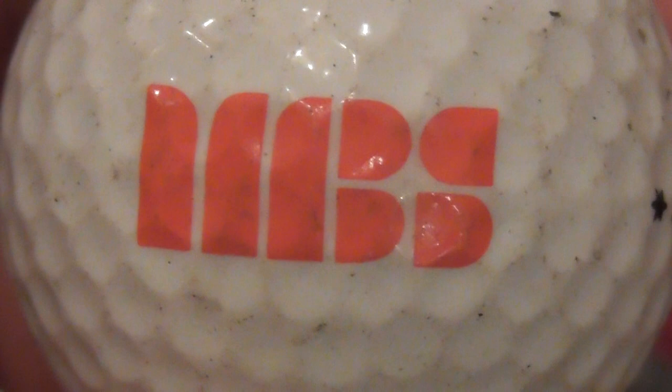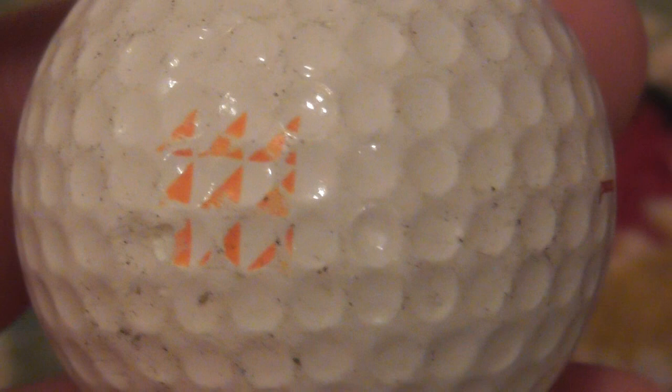And next one: what's that supposed to say? HBS I think in red, on a Titleist 384 PTS 90 - so again that type of ball puts it around before 1990-91. And the last one of the 50: this orangey logo - I don't know what that is or which way around it's supposed to be, but it's nine orange flags. Nothing else on the ball - it's on a Dunlop 65i Number One. That probably dates to somewhere between 86 and 1990.